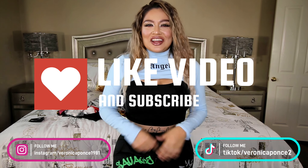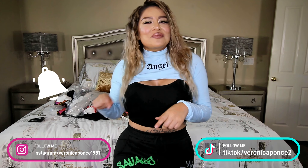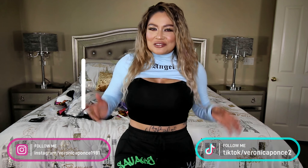Welcome to my channel. Thank you for clicking on this video. If you are new, don't forget to hit that subscribe button. Also click the bell to get notified every time I do an upload. And with that being said, let's go ahead and get started with this video.